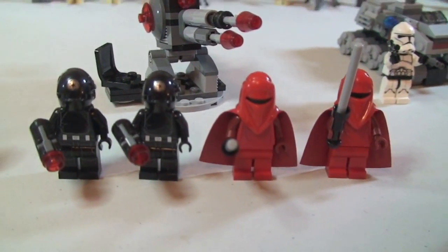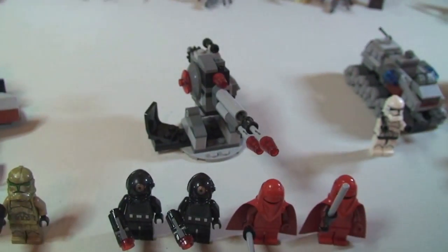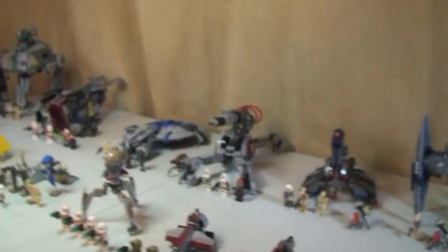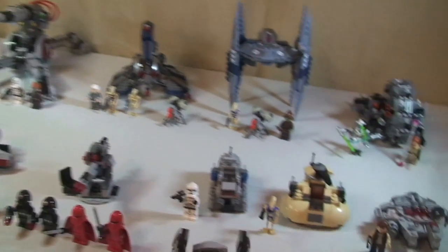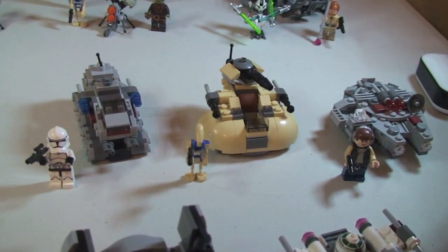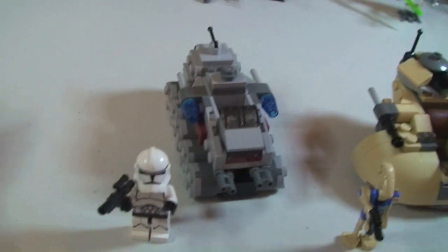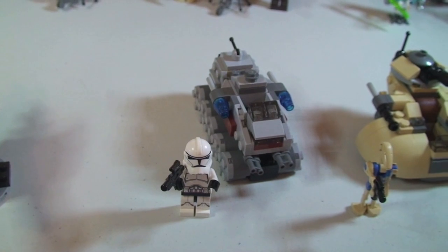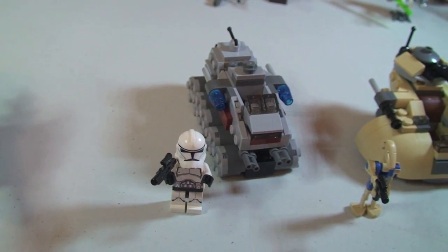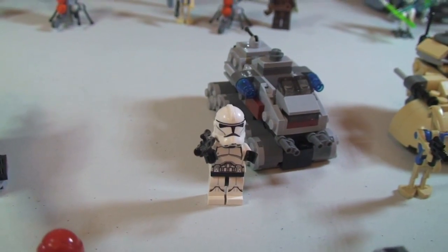That's all the main sets from the 2014 Winter Wave. We then have the Micro Fighters — these are the new Micro Fighters which replaced the Planet sets. Going through these, we have set 75028, the Clone Turbo Tank. These all retail for £8.99.